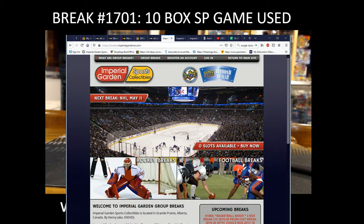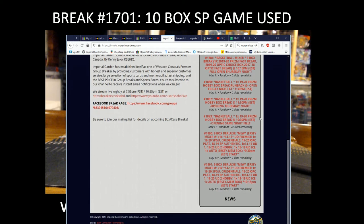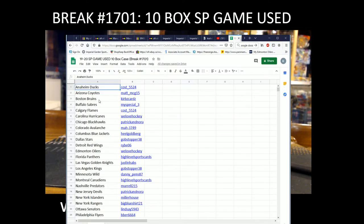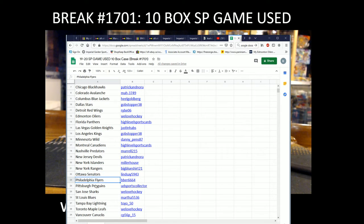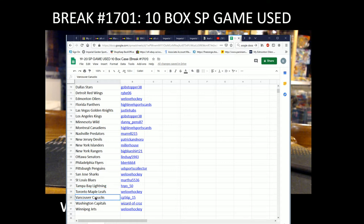For anyone who hasn't signed up for our site, you can sign up there. Team purchases tonight: Ducks belongs to Cost; Coyotes map; Bruins Curbs Cards; Sabres My Special; Flames Cost; Hurricanes We Love Hockey; Blackhawks Patrick and Nora; Avalanche May; Blue Jackets Elijah Goldberg; Stars Gobstopper; Red Wings Ryby; Oilers We Love Hockey; Panthers High-Level Sports Cards; Vegas Justin; Habs Kings Gobstopper; Wild Danny Penn; Canadiens High-Level; Preds Merrill; Devils Patrick and Nora; Islanders Miller House; Rangers Big Blue Shirt, Sans Lindsey; Flyers Bieber; Penguins UD Sports Collector; Sharks We Love Hockey; Blues Martha; Lightning Toyo; Leafs We Love Hockey; Canucks CP; Capitals Wizard of Cross; Jets We Love Hockey. Good luck to everyone.